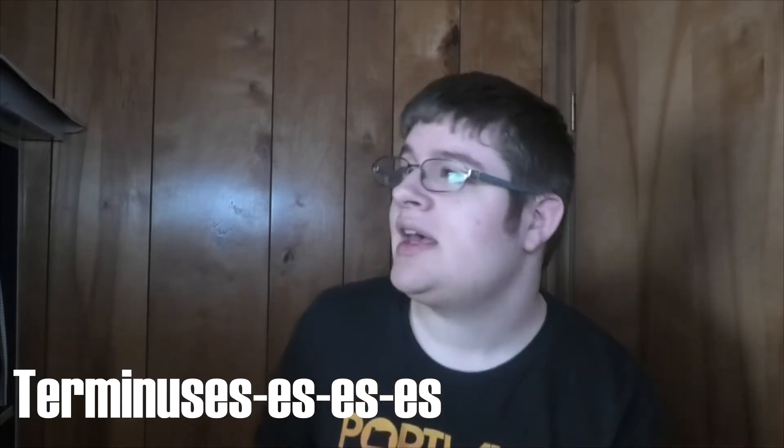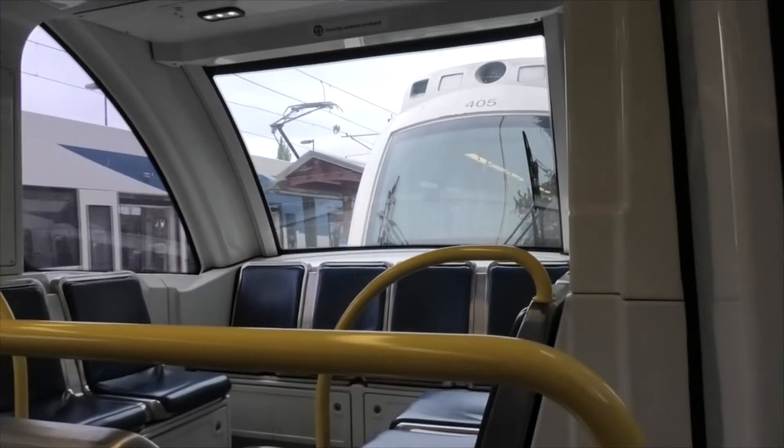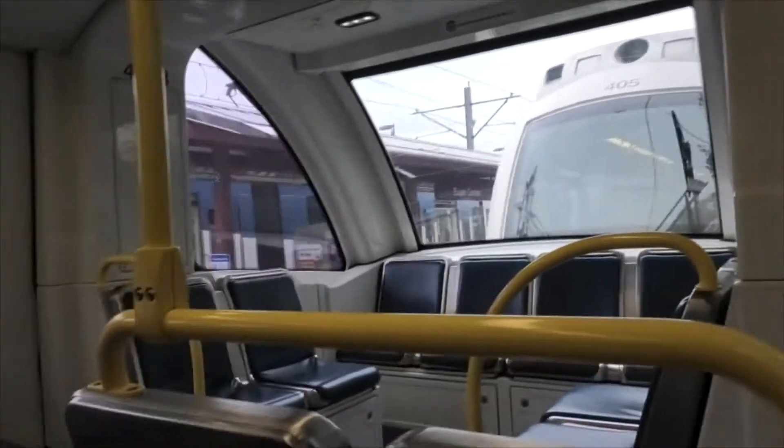The next limit is 10 miles an hour. This is used for most terminuses. Many switches along the system will also have a speed limit of 10 miles an hour when diverging through the switches.